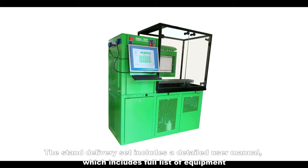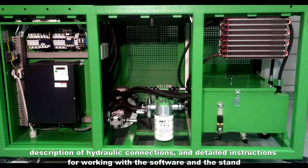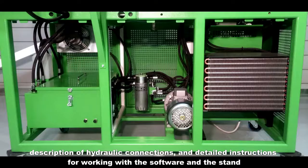The stand delivery set includes a detailed user manual which includes a full list of equipment, description of hydraulic connections, and detailed instructions for working with the software and the stand.